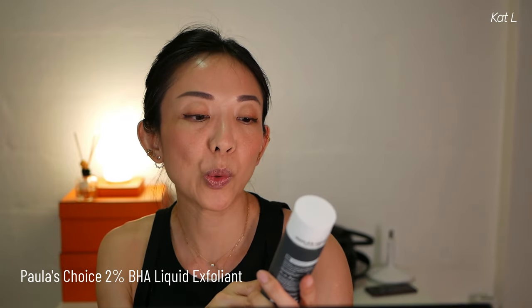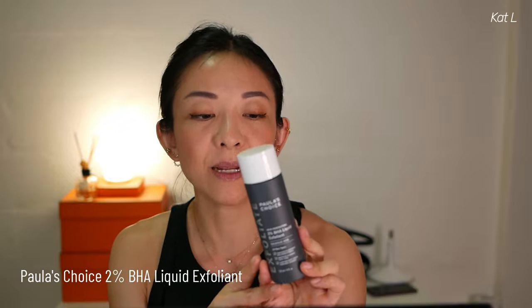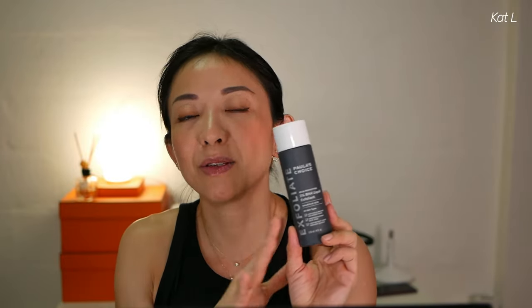The first ride or die item I've used for years and years is the Paula's Choice 2% BHA liquid exfoliant. This has salicylic acid. I have very dehydrated dry skin, however from my youth I always had combination skin, so I do have blackheads and open pores. This helps keep my skin refreshed and clears up any gunk on my face. I don't know how many bottles I've used.